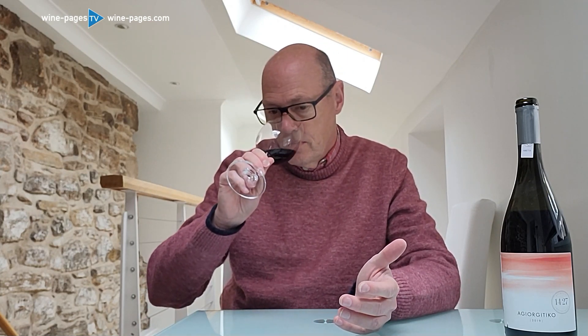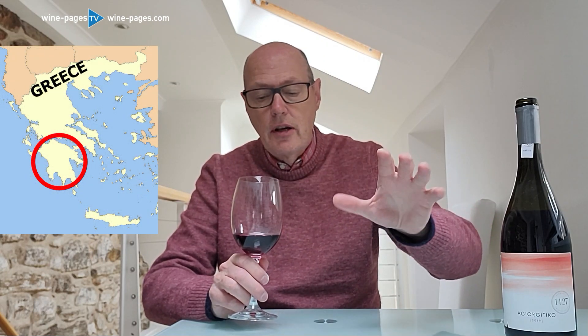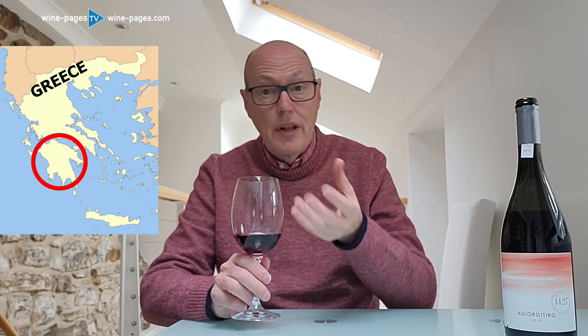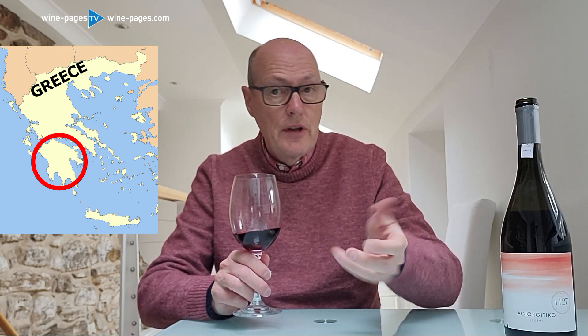The wine itself is 100% Agiorgitiko. On the nose, it has been aged in oak barrels, some of them new, and there is a little kind of vanilla layer to this, a little kind of sheen of vanilla. But other than that, really quite buoyant — lots of cherry, lots of black fruit, a little flitting edge of floral note.